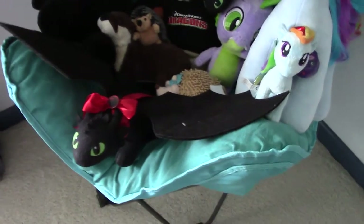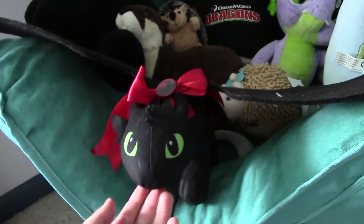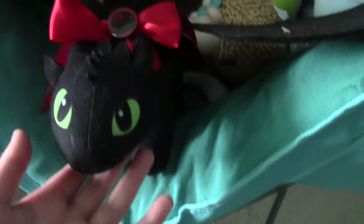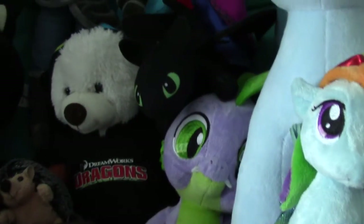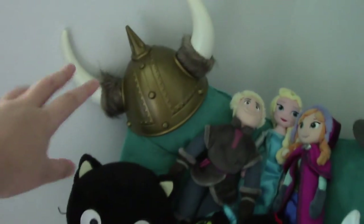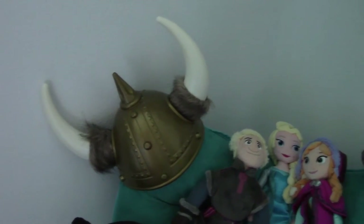Moving on to some plushies that I have on a chair. I've got this Toothless, which is a gift from the same friend. She got this little Night Fury button and made a really cute bow, and I just never took it off because I think it's really cute on him. Then I have a bear wearing the How to Train Your Dragon hoodie, and next to him is a smaller Toothless plush. I also have a Viking helmet that we got for one of my birthday parties — this is from Party City.